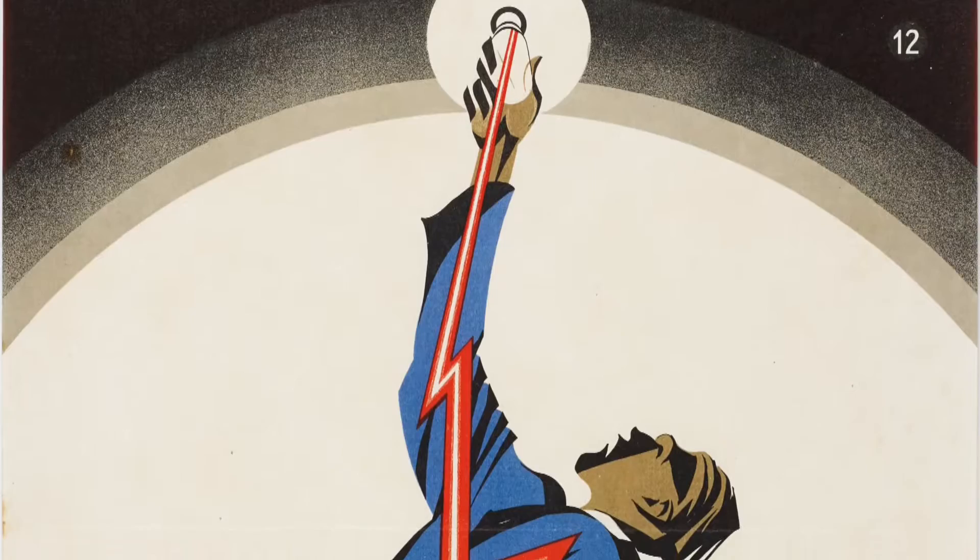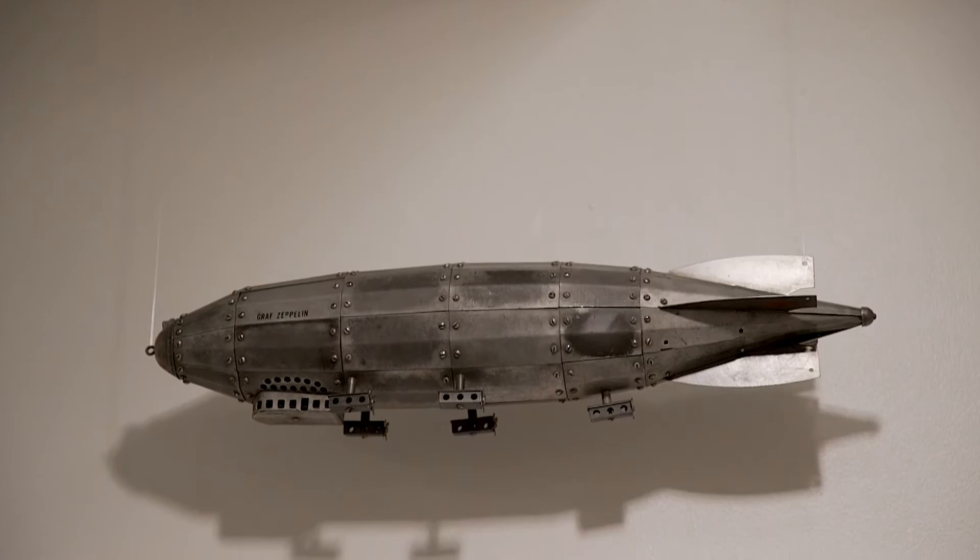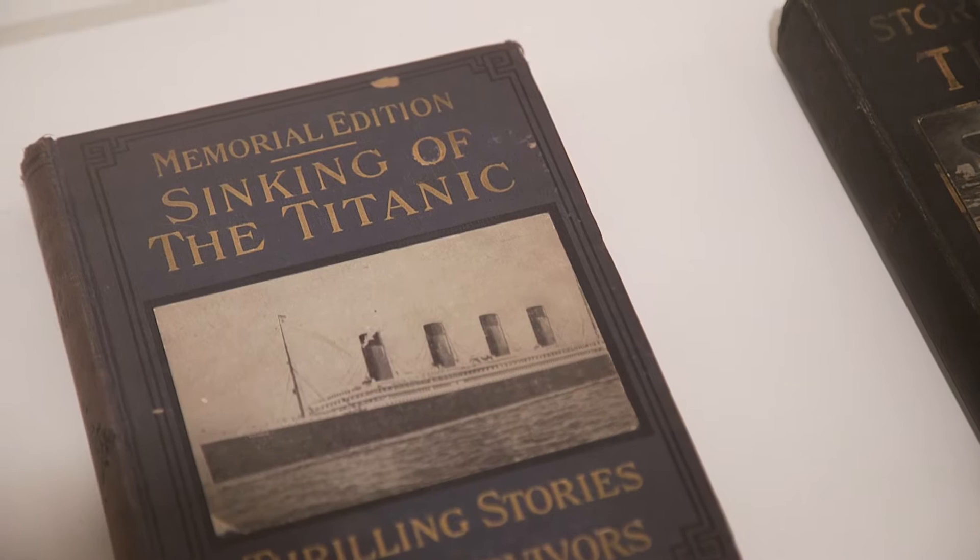Some highlights of this exhibition are its use of Greek mythology. You'll see some of the Greek gods in some of the works of art, including Icarus, and the story of Prometheus. You'll also see some famous images of the disasters that we all know, including the Hindenburg — the Zeppelin that crashed — and also the sinking of the Titanic.